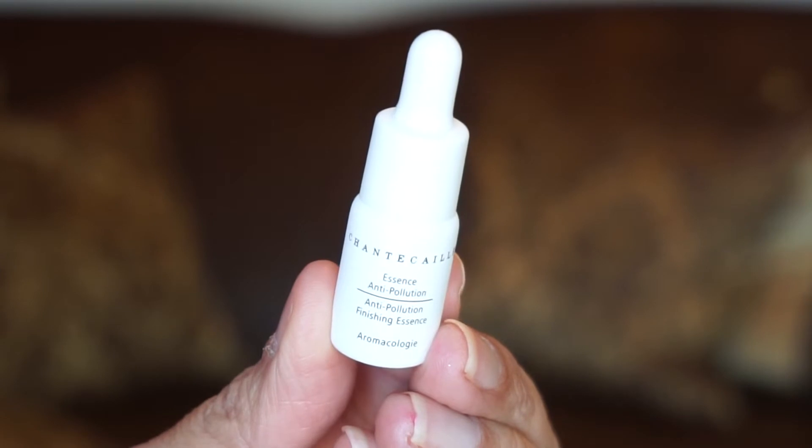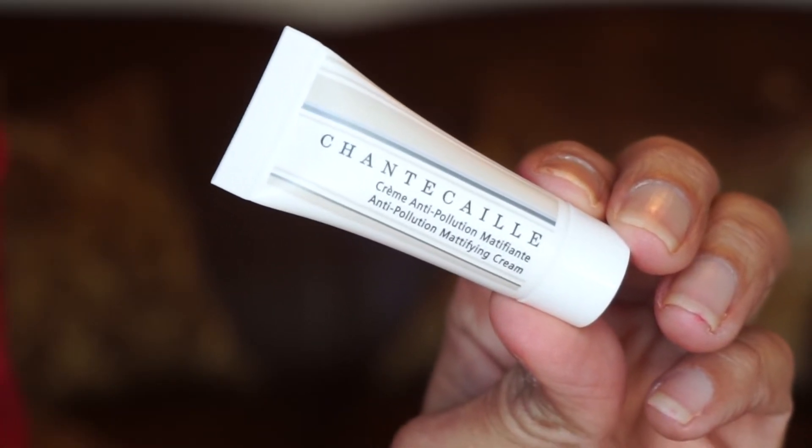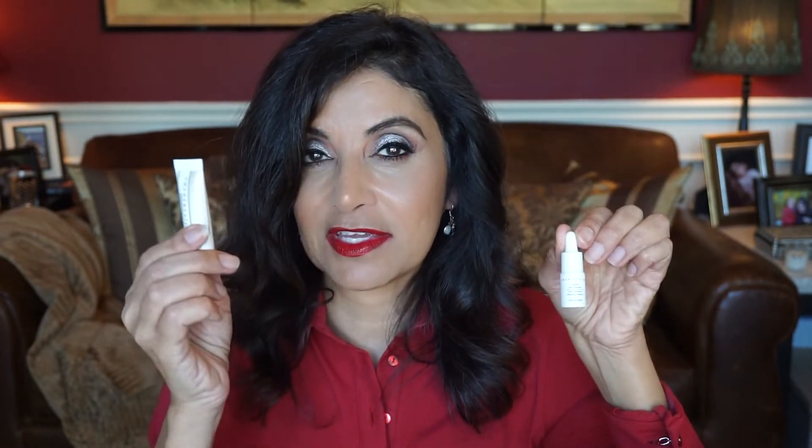Drawer number four has two products, both by Chantecaille. One is an Anti-Pollution Finishing Essence and the other is the Anti-Pollution Mattifying Cream. The finishing essence is lightweight and protective — this botanical-rich serum creates a weightless shield against pollution and helps fortify the skin's natural defense system while reducing the appearance of fine lines, pores, and dullness. You get four mils of that. The mattifying cream has a lightweight whipped texture that protects against harmful effects of air pollution and blue light, and contains Horehound Stem Cell Extract to refine pore and texture. You get eight mils of that.